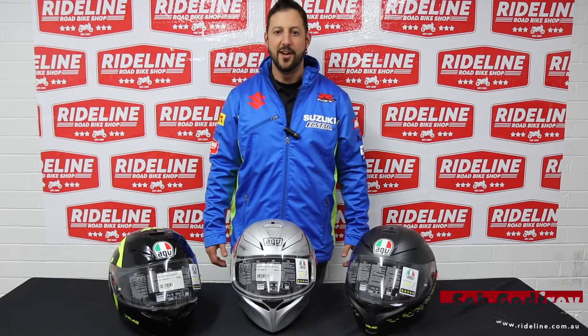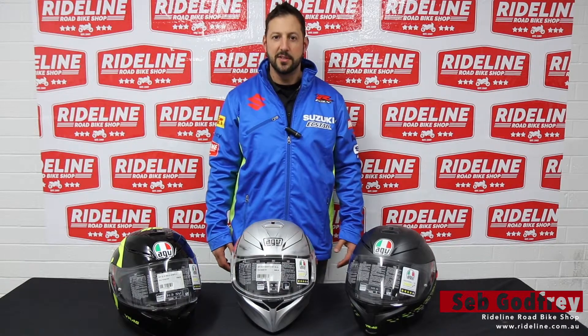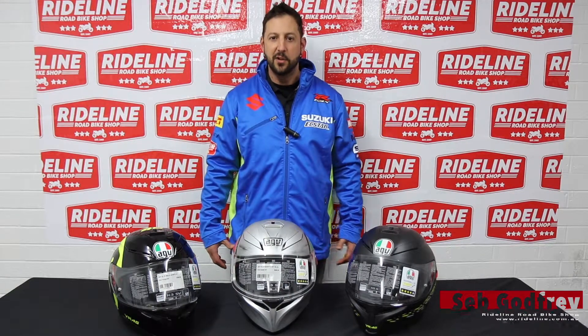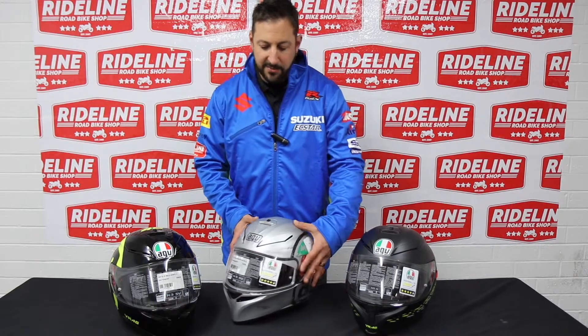Hey guys, Seb from Rideline online road bike store here to talk to you about a couple of products that we've got today. These are AGV K3 SV helmets — absolutely fantastic machines, these things are comfortable, very very comfortable.